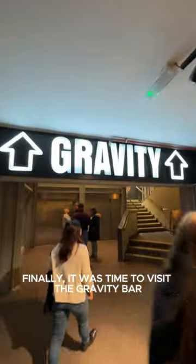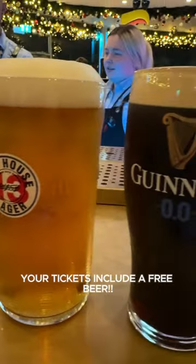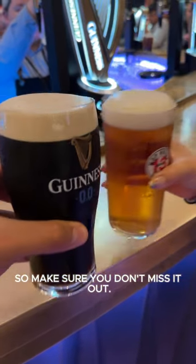Finally, it was time to visit the Gravity Bar located at the top of the building. Your ticket includes a free beer so you get to enjoy it here. They also have non-alcoholic Guinness for the ones that don't drink. This is a must while you're in Dublin, so make sure you don't miss it. Cheers.